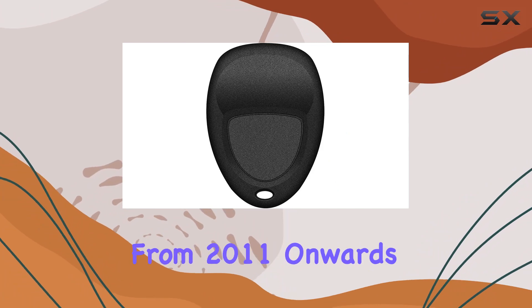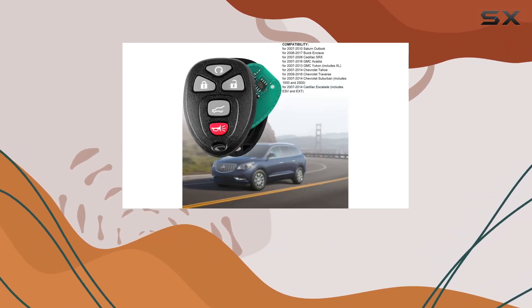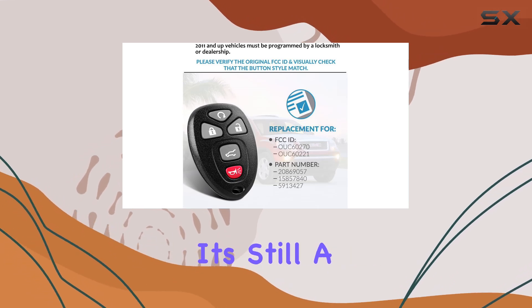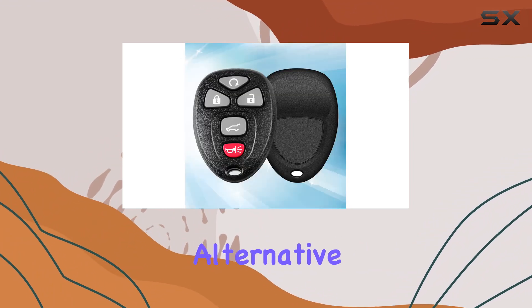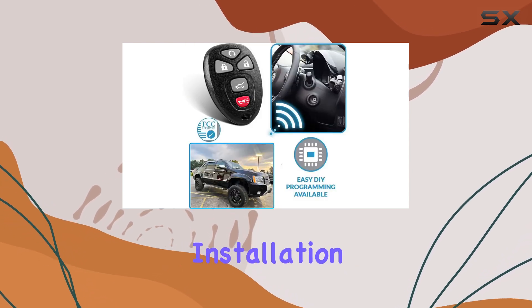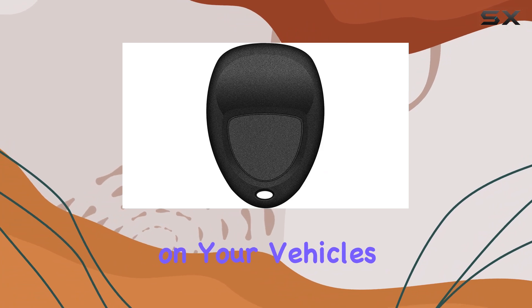For vehicles from 2011 onwards, programming will require a trip to a locksmith or dealership. But considering the cost-effectiveness of this replacement, it's still a steal. This key fob offers an inexpensive alternative to your original remote without compromising on performance. Installation is straightforward, with two programming options depending on your vehicle setup.